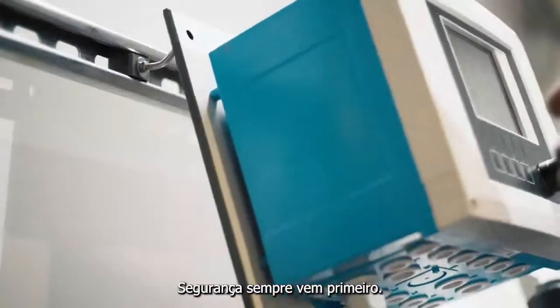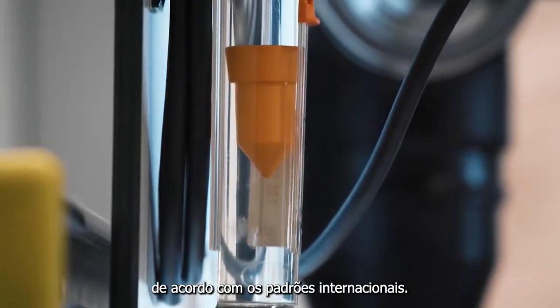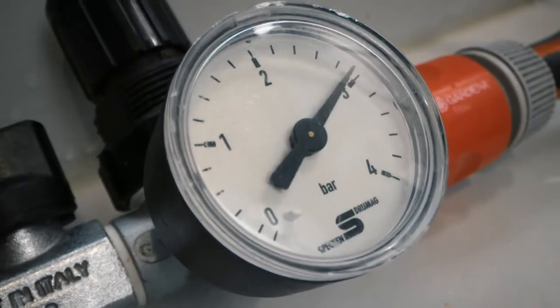Safety always comes first. That's why each device is thoroughly tested according to international standards.